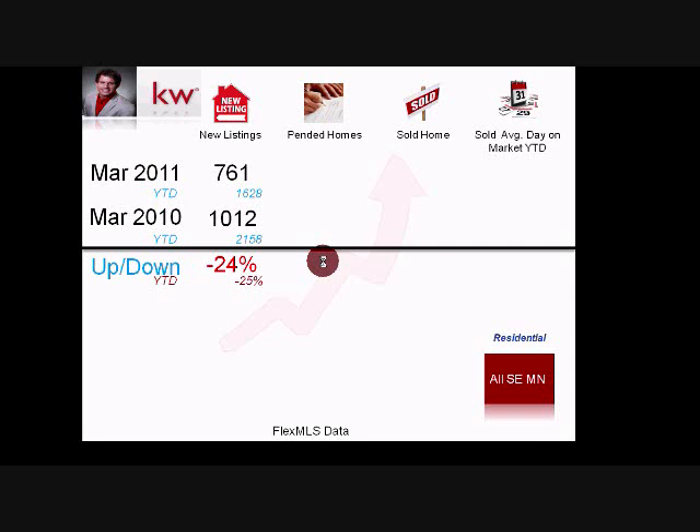Homes under contract in southeast Minnesota: 445 went under contract versus 497 last year, down 10%. Year-to-date: 1,019 versus 1,060 — very close to last year. And again, the tax credit was in effect last year, so this is a great sign. There is a big positive shift going on in the market, and we're doing it without the tax credit.